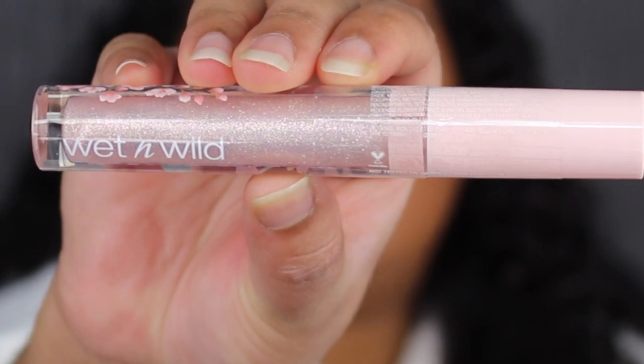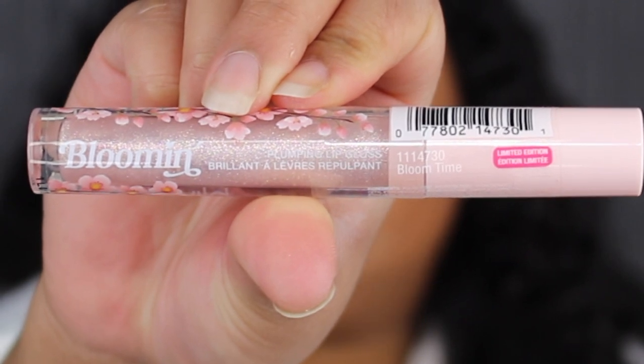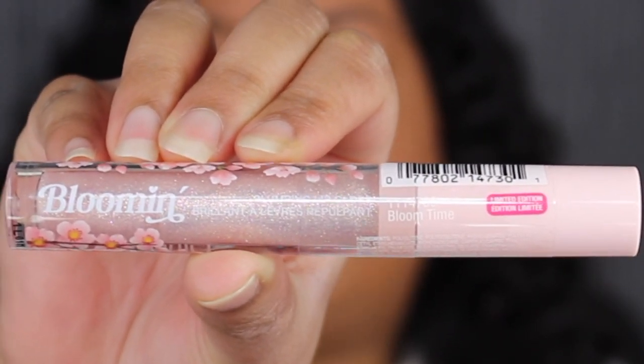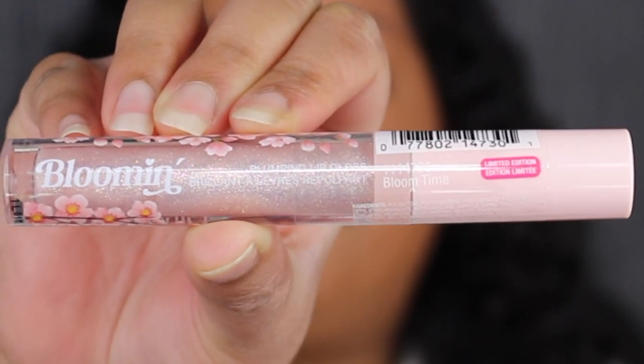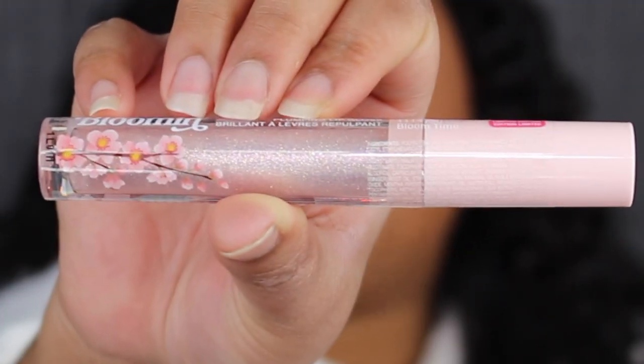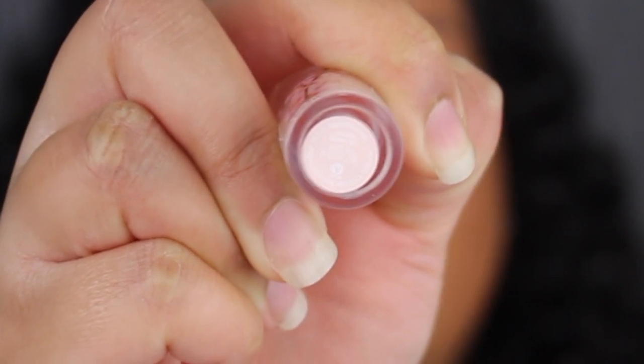I'm going to apply a little bit of the Essence I Love Extreme Volumizing Mascara. Now let's swatch the lip glosses — they retail for $4 a piece. On the front it says Wet and Wild, on the back you have the cherry blossoms, and then it says blooming. Oh, this is a lip plumping gloss — I had no idea, I thought these were just regular glosses. This shade is called Bloom Time. On the bottom of the tube you get 3.5 milliliters or 0.12 ounces.